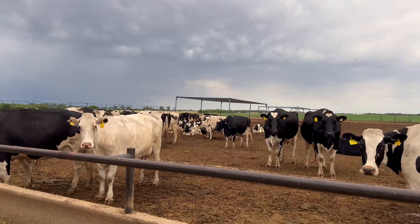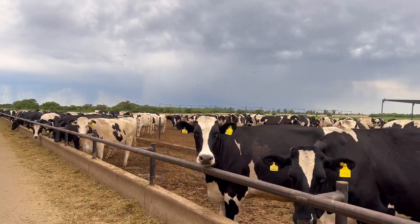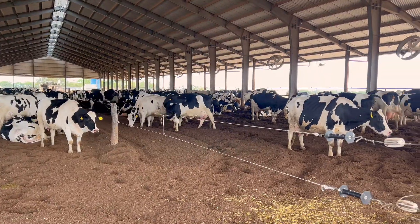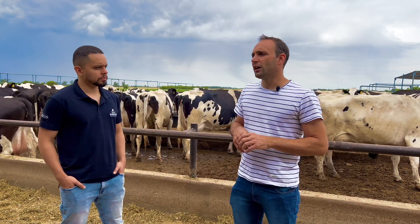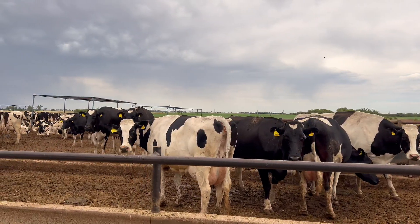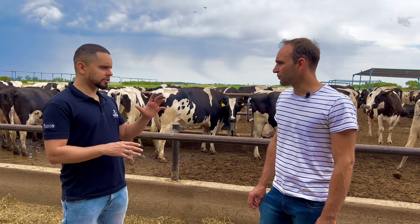Once the cow completes its reproductive and productive cycle, it dries off and joins the dry cow herd. Regarding diet, we are managing two diets — one for cows and one for heifers. At this time, the heifer herd has a diet aimed more at fresh cows, and the third herd, which consists of cows with advanced pregnancies where the production curve starts to decline, has a diet with slightly more controlled energy.